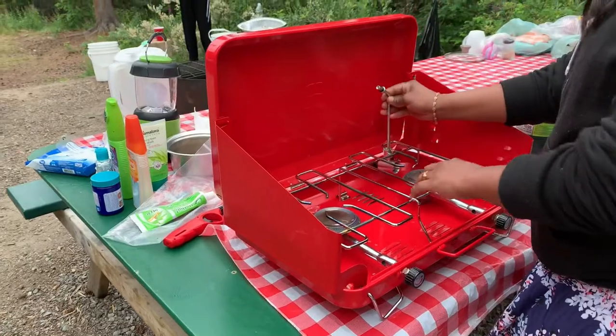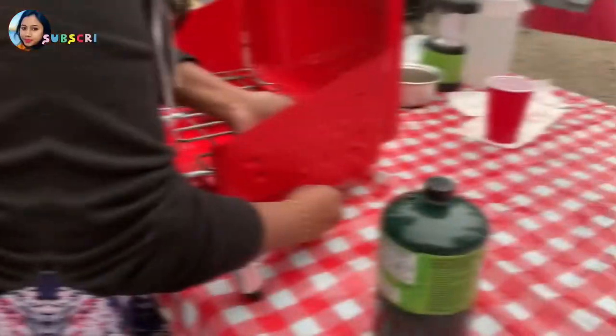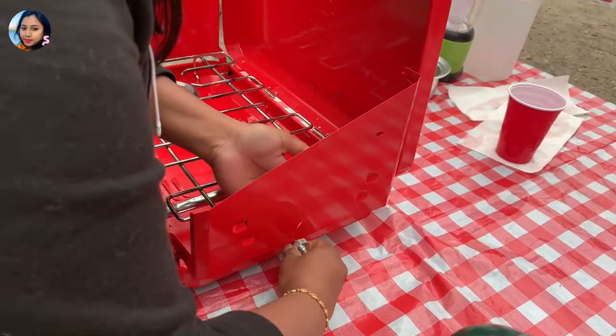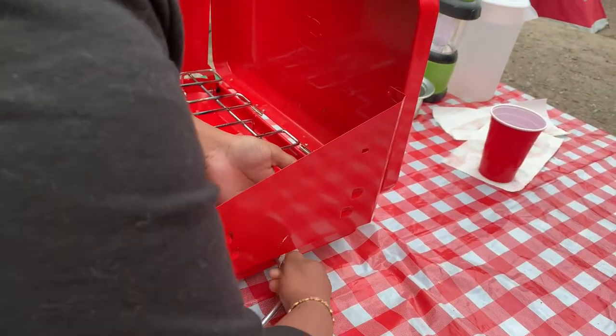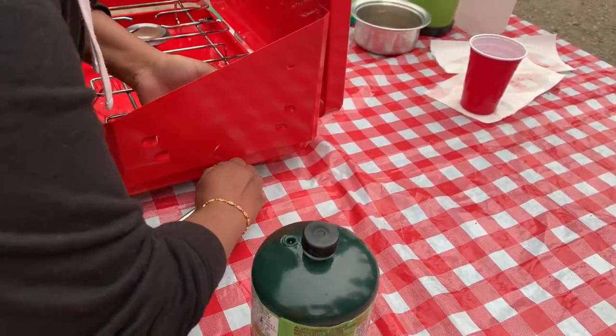It's such a useful stove that whether it might be for baby food, tea, rice, or even breakfast, we use this stove. It's easy and quick to prepare food on it.